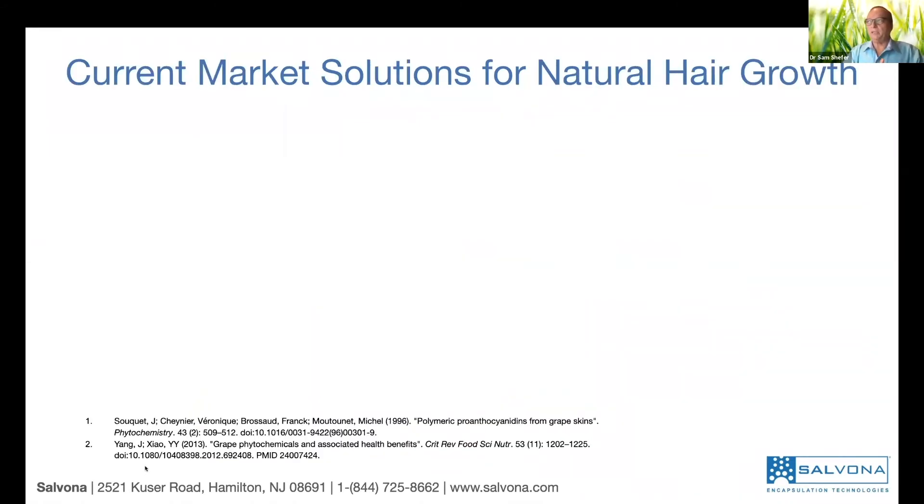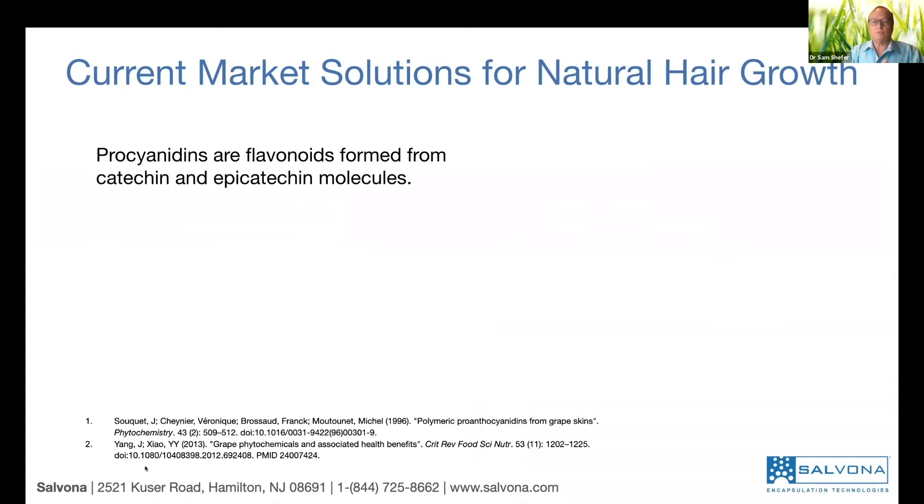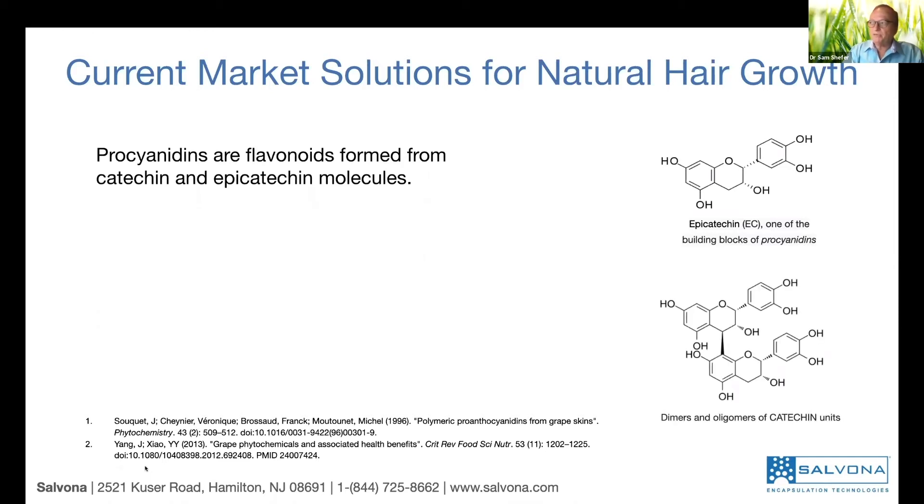What are the current products? There are current products using procyanidin, but what is procyanidin technically? It's a flavonoid — a dimer of catechin and epicatechin. You can see the multiple double bonds, which means it's a polyphenol. It's a very strong antioxidant, has multiple benefits, much stronger than vitamin C, for example.